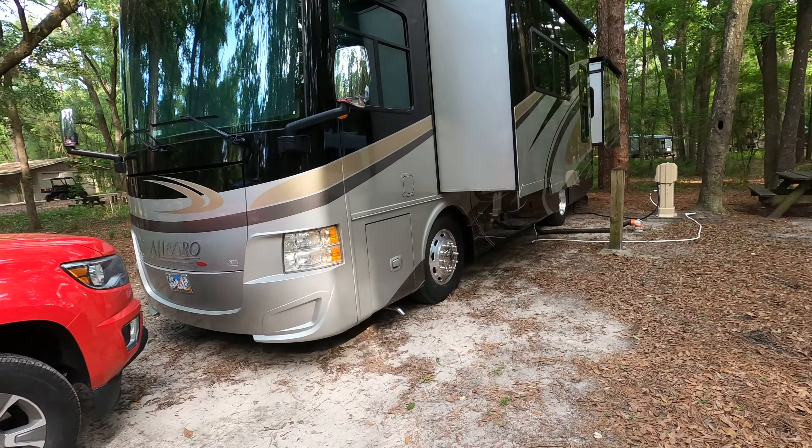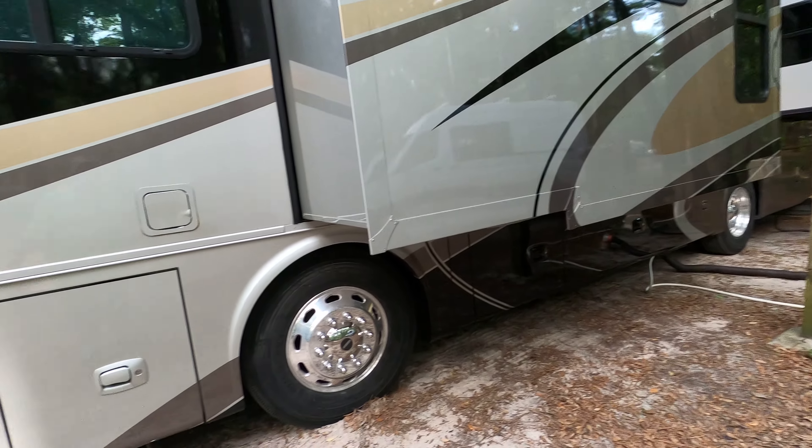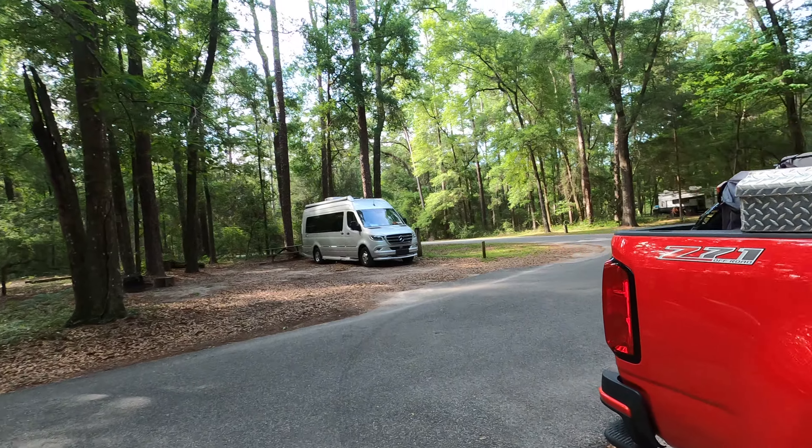That's beautiful. The site's perfectly flat. We're going to go on a hike because there's a couple-mile-long hiking trail.